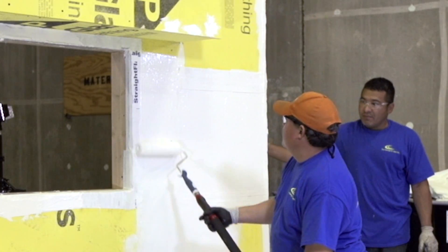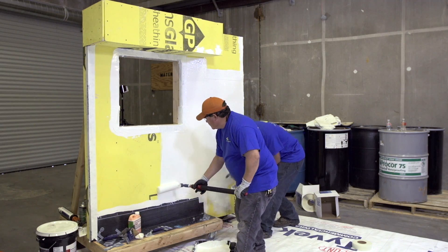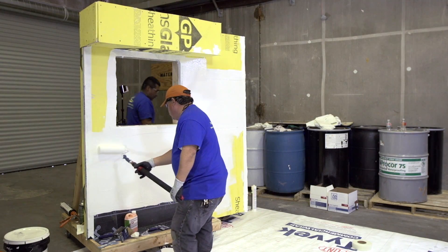DuPont offers on-site installation support through the National Specialist Network and training through the Certified Install-Up Program. This ensures that products will be installed correctly, giving you peace of mind.